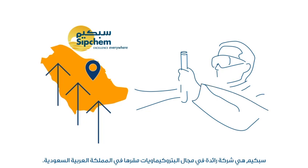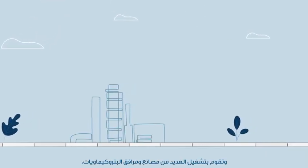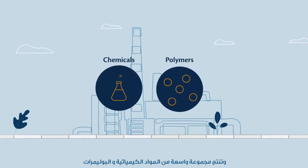Sipchem is a leading petrochemical company based in Saudi Arabia. It operates several petrochemical plants and facilities, producing a wide range of chemicals and polymers.